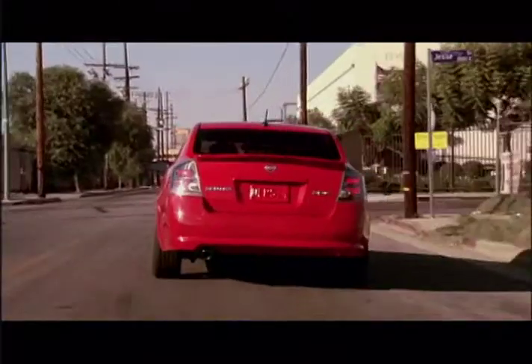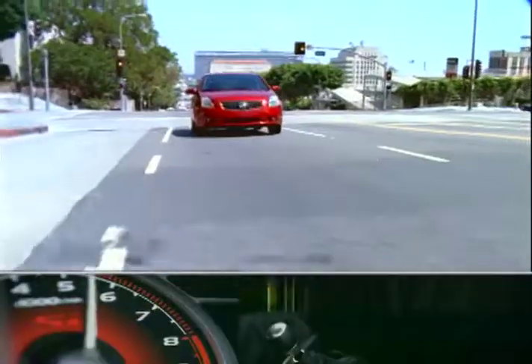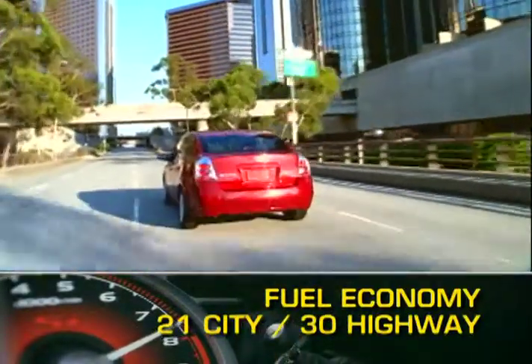Transmission options are either a six-speed manual transmission or a continuously variable transmission. Fuel economy for the Sentra ranges from 21 miles per gallon city up to 30 miles per gallon highway.